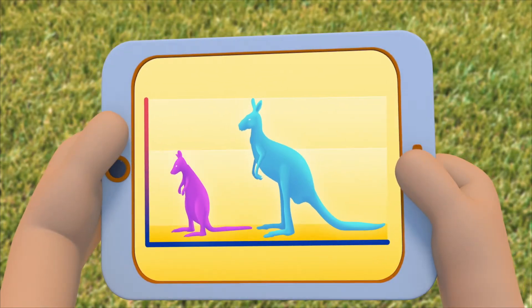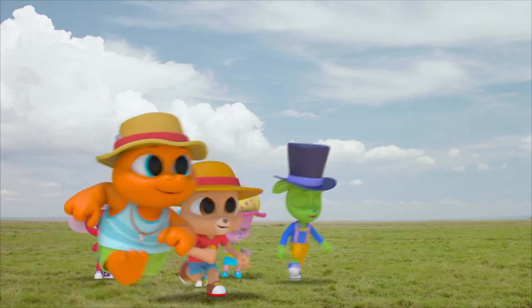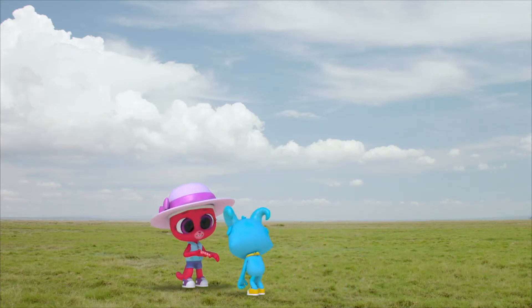But wallabies are much smaller, and they're totally not what we thought they were. Nash, what's this?